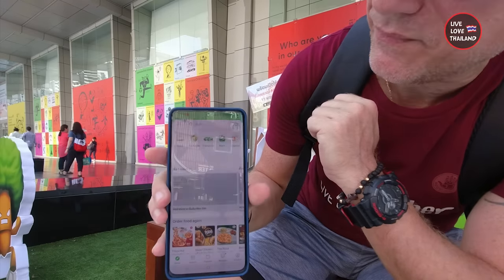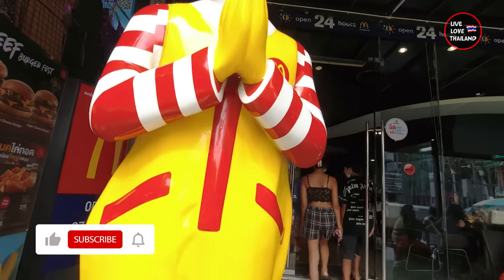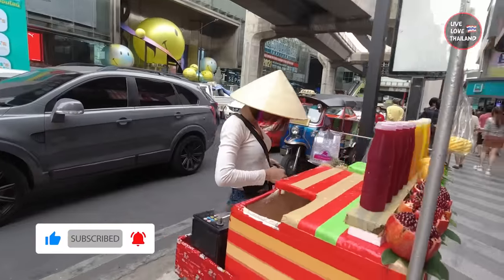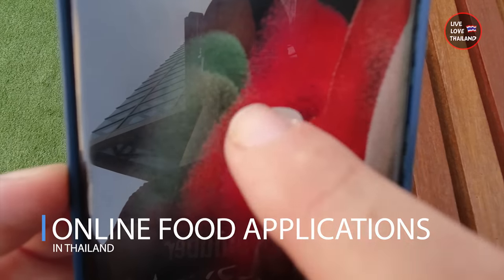But wait — what if I say you can have all these things on your phone and you can order everything by just one click? Yes, just one click using an online food application in Thailand to order food anytime you want, wherever you want.